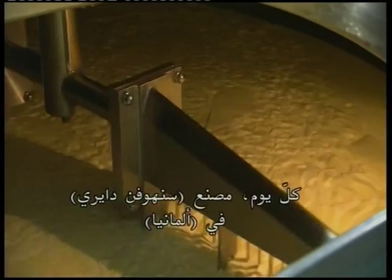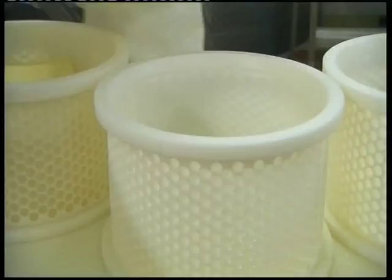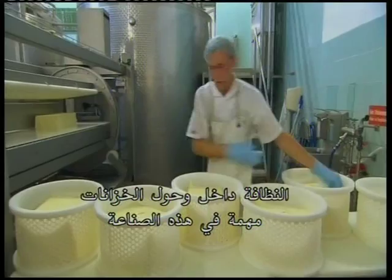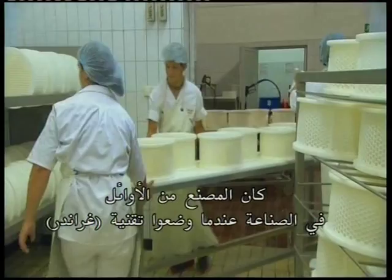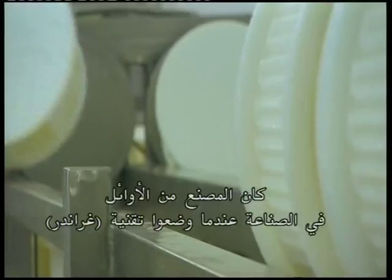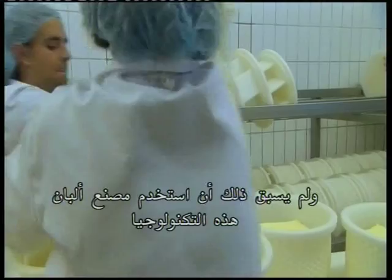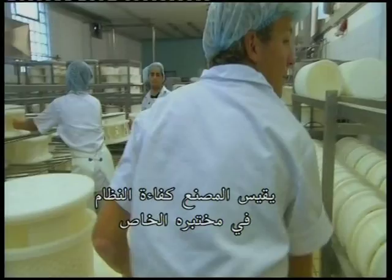Every day the Sonhofen dairy plant in Germany produces 190,000 liters of milk into butter, various cheeses and yogurt. Hygiene and cleanliness in and around the tanks are key factors in this industry. However, the company's focus was on minimizing the use of chemicals within the facility. The dairy plant was a pioneer in the industry when it installed Grander technology, before there was no practical experience available from dairies. The plant measured the system's performance in its own laboratory.